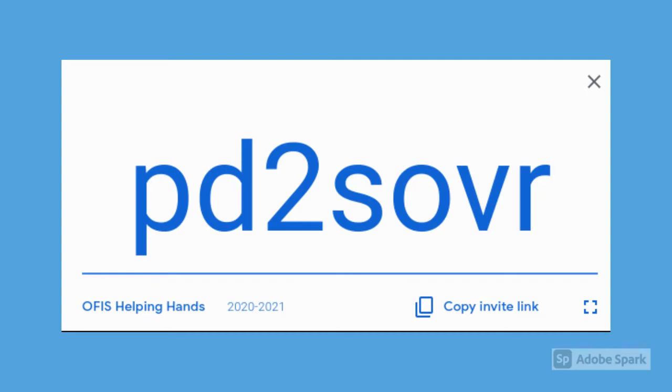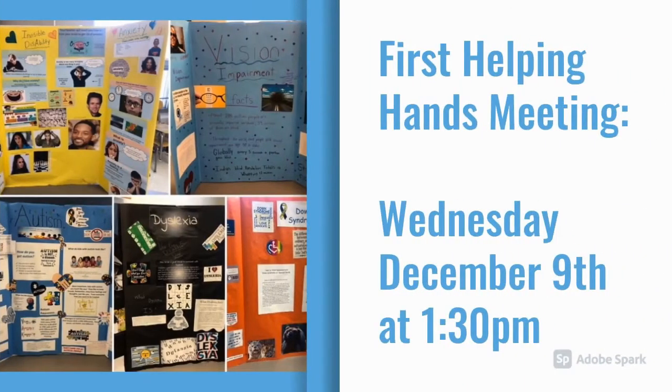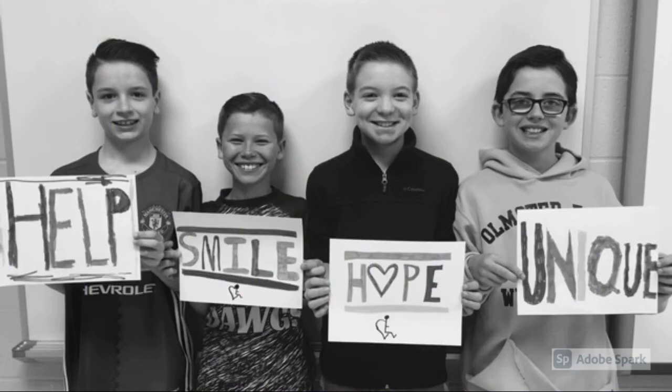If you want to join Helping Hands, you need to join our OFIS Helping Hands Google Classroom. Here is the code — go ahead and write this down and make sure to join if you are interested. Please make sure you have joined our Google Classroom by December 1st. Helping Hands meetings will be held virtually this year on the second Wednesday of every month at 1:30 PM. Our first meeting will be on Wednesday, December 9th at 1:30 PM. Once you have joined, you will see a Google Form that we need you to fill out so we can learn a little bit more about you.